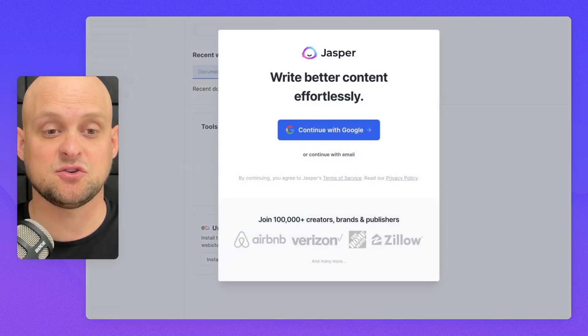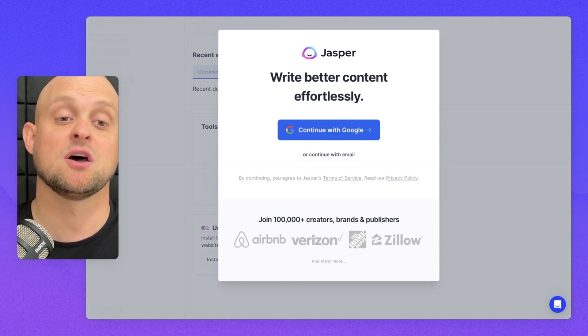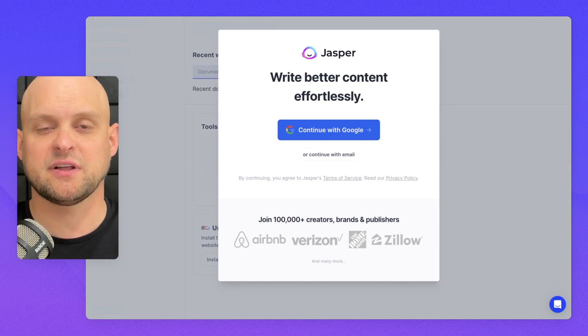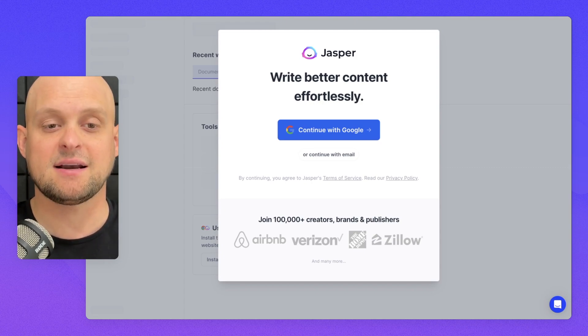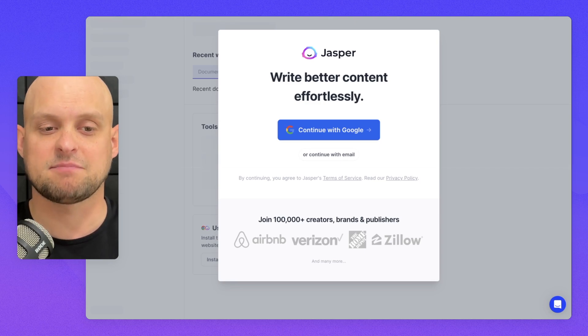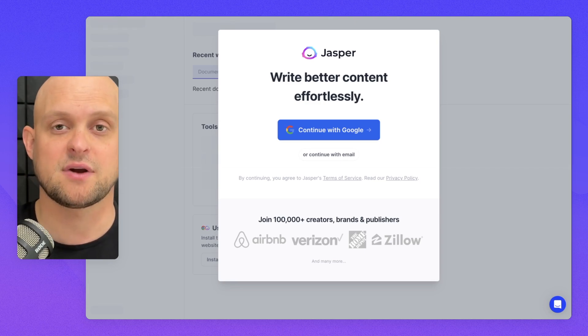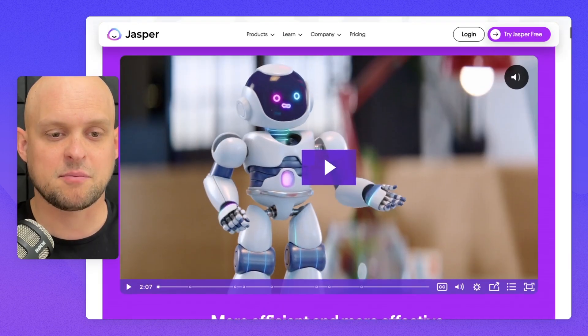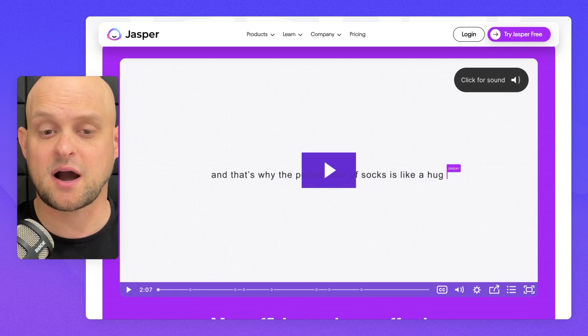I really love what they do with this call to action. Once you click sign up, it makes you feel like you're almost in — right behind this screen you can actually see the interface — but then this pops up and says you actually need to create an account. I feel like this is a really clever way to get people in the door.